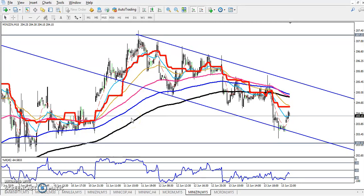Hello guys, welcome to LH Blue. This is Deep. In this video I'll discuss about zinc. This is zinc, and in my previous video I told that zinc 207 is a strong resistance.